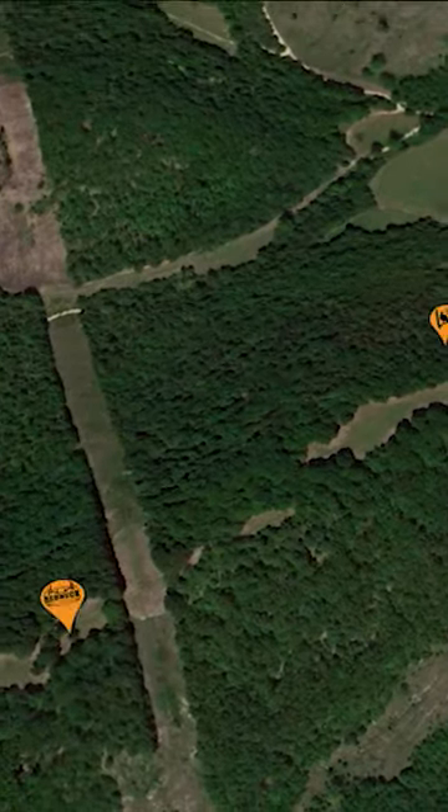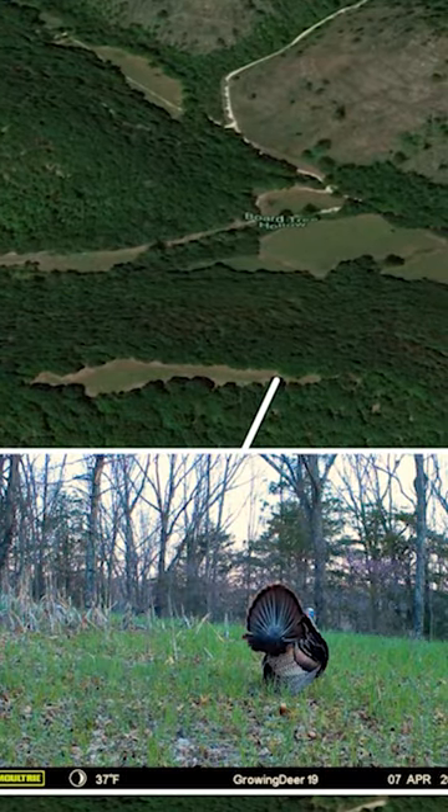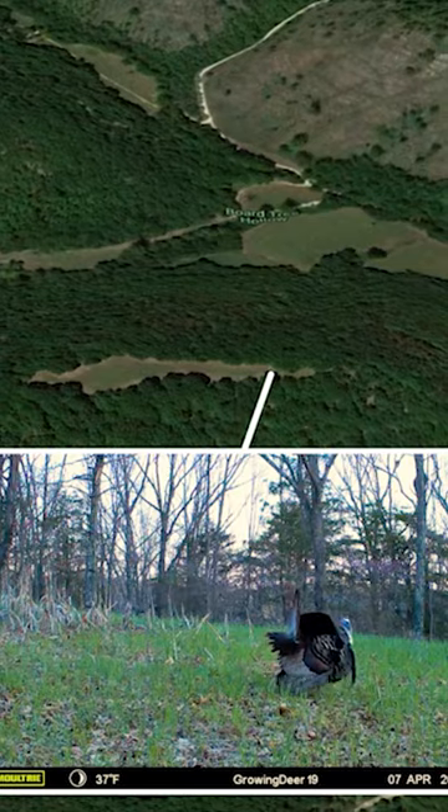This is what we call an elevator ridge. It goes out to a point and drops down. Frequently, toms will roost on the point out there — they can kind of listen to that whole valley.